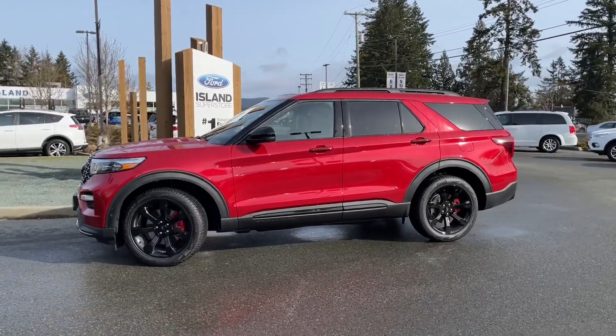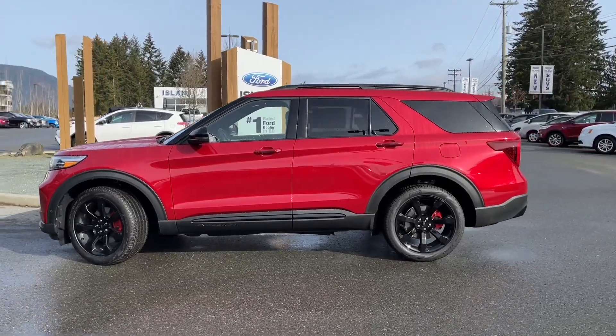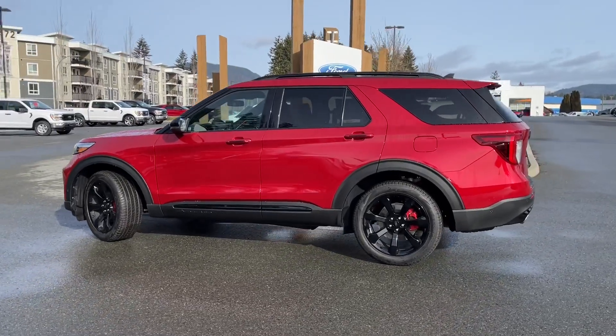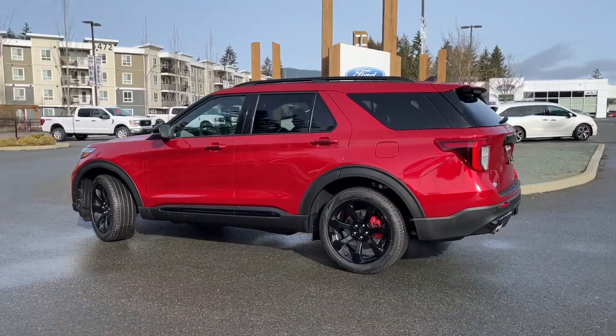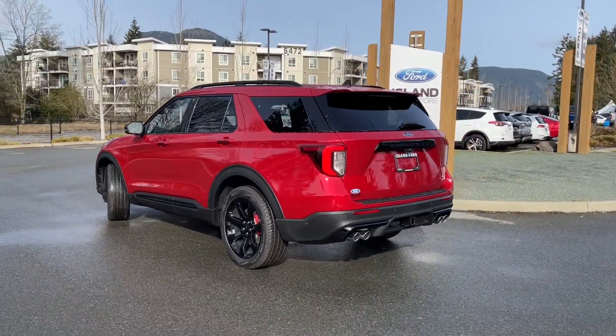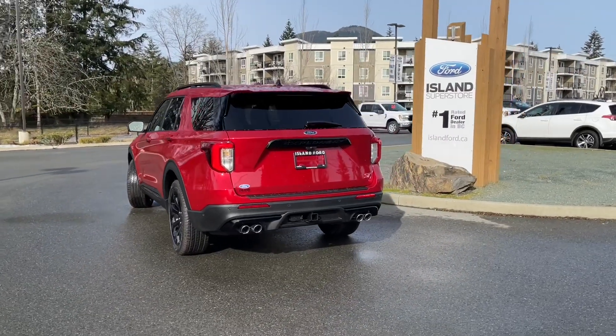Today we're looking at a 2021 Explorer ST in ruby red metallic with black leather interior, seating for six, four doors and a hatch. It has a 3.0L V6 EcoBoost engine and it's a four-wheel drive. It has an automatic transmission and also has a street pack which gives you the 21-inch black painted aluminum wheels.